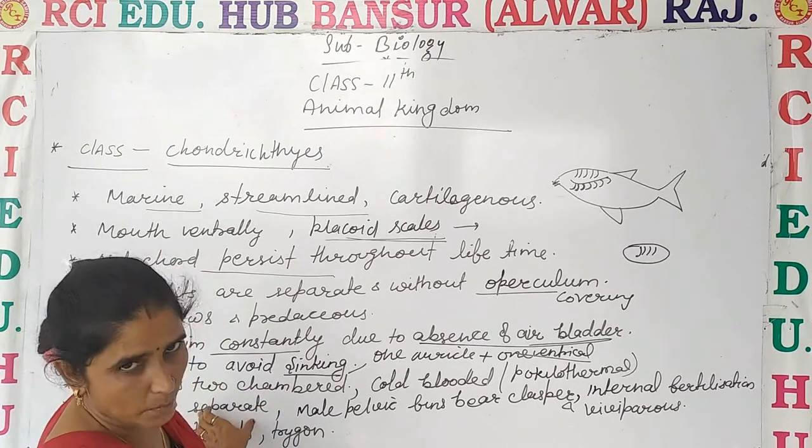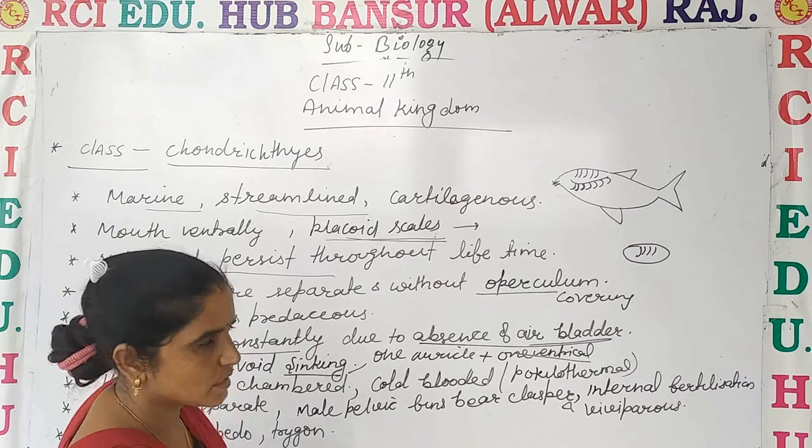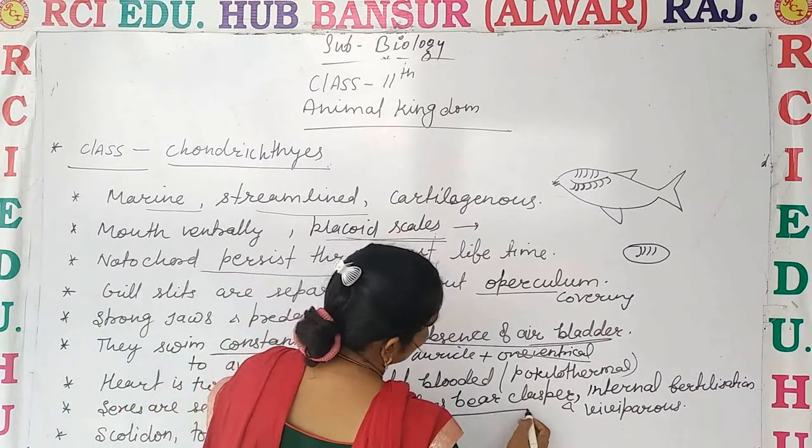The sexes are separate — male and female are distinct. The male pelvic fin bears a clasper, which is used during reproduction.